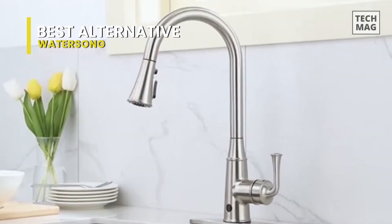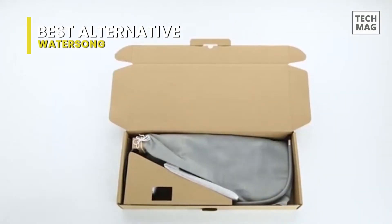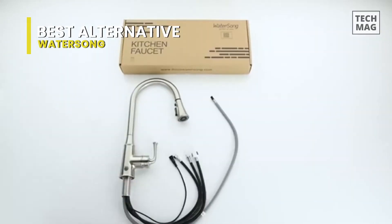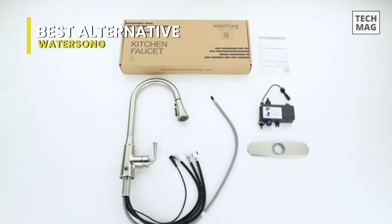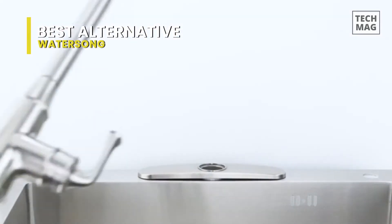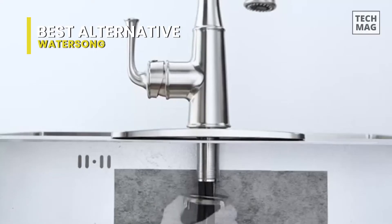For controls, you can switch between four spray modes with a tap of a button, including pause, stream mode, shower spray, and sweep spray. Since this WaterSong kitchen faucet can rotate 360 degrees, you can also control the direction of the water flow with no dead angle, enabling a smooth and convenient experience in most kitchens.